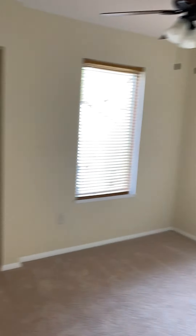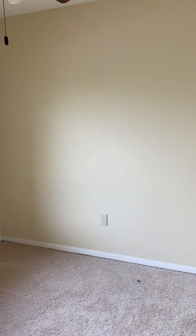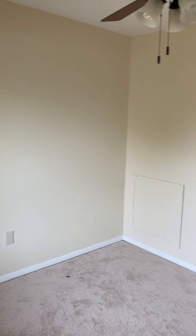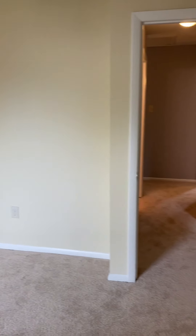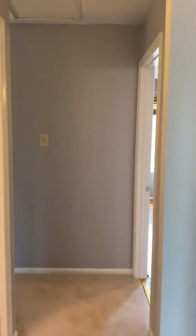And then the third bedroom, which would fit more of a twin or a full-size bed. It is on the smaller side, as most standard townhomes built in this era are.